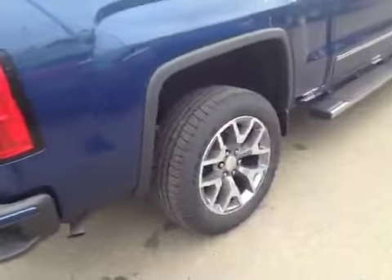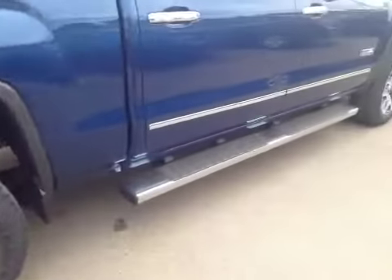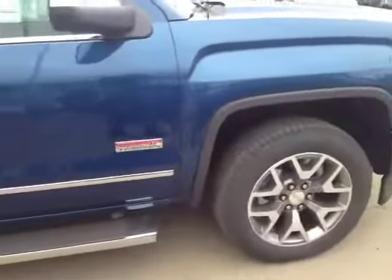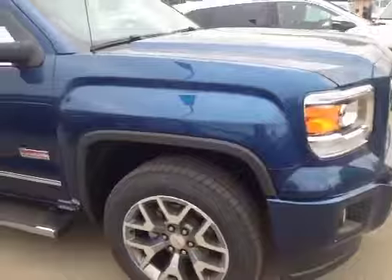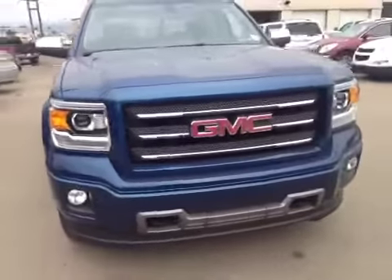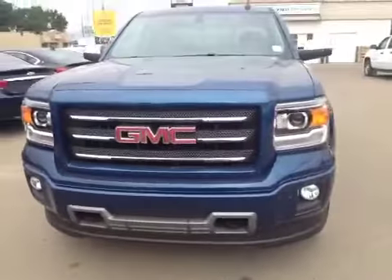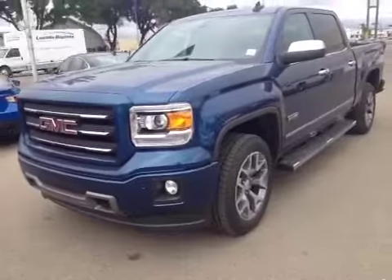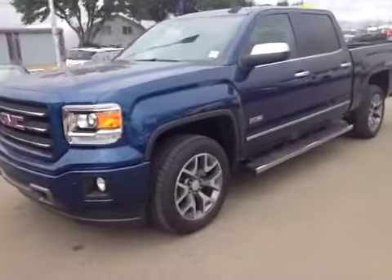You've got your 20 inch machined aluminum wheels, your steps, and all your chrome accents. If you have any questions about this or any other vehicle in our inventory, feel free to check us out at www.BrooksMotorProducts.com, come in and talk to one of our sales associates, or give us a call at 403-362-3416.